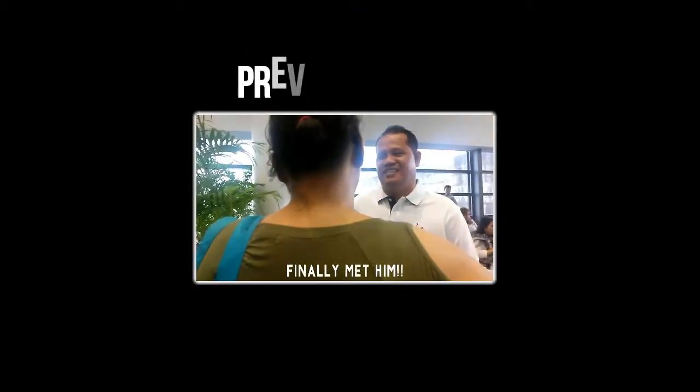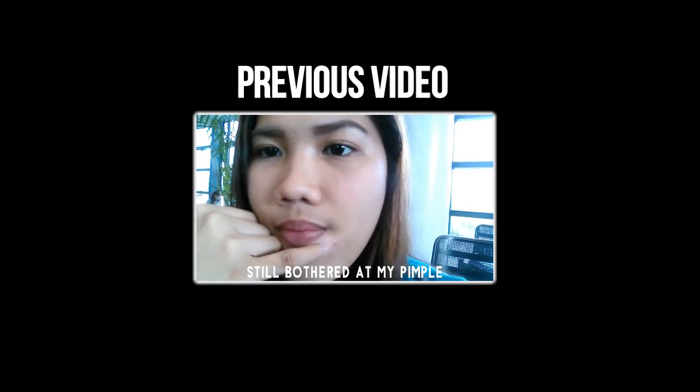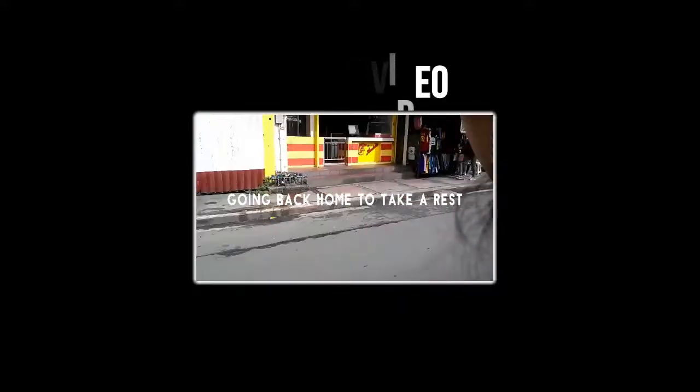That's it for the haul, guys! I hope you enjoyed — see you in my next video. Bye! See you on the weekend, and don't forget to subscribe to my channel.